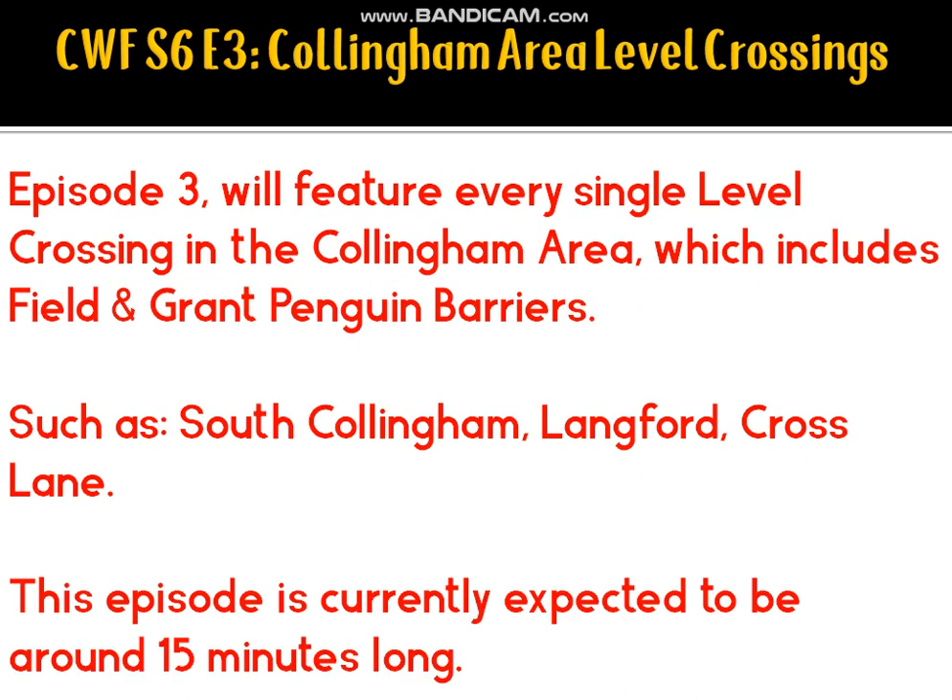Episode 3 will be Collingham Area level crossings, which will feature all of the penguin barrier crossings in the Collingham area, such as South Collingham, Langford and Cross Lane. This episode is expected to be about 15 minutes long, but I'm unsure how I will get it that long because of a sparse timetable.